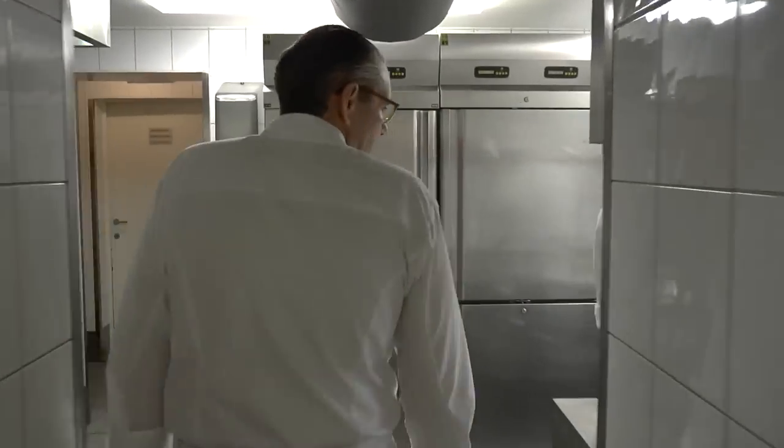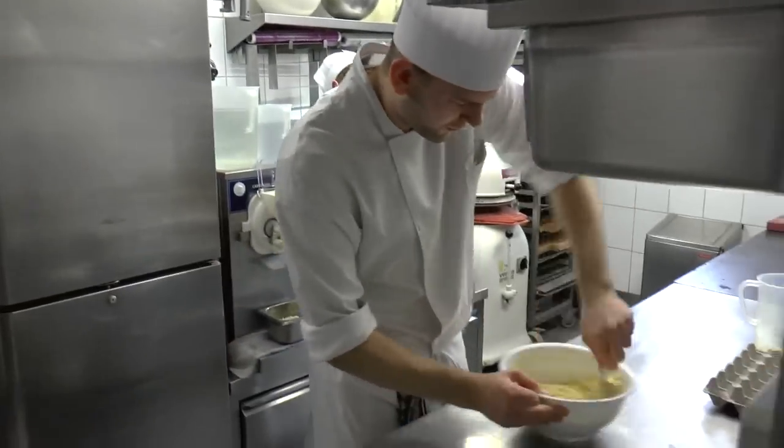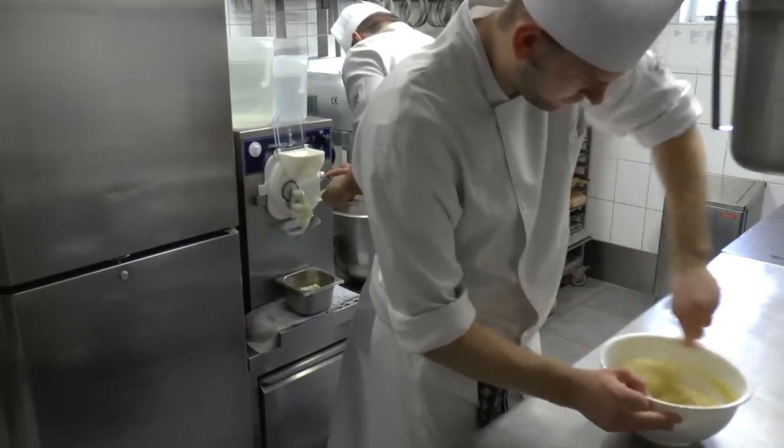Here we have the pastry section, where we make the bread, the desserts, and many of these chocolates.